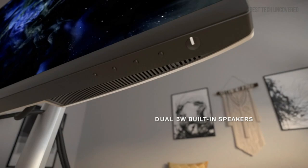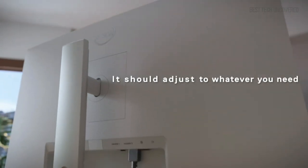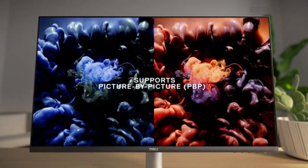Its ergonomic stand allows you to adjust the monitor to your most comfortable height, tilt, swivel, and pivot angles, ensuring hours of comfortable use. Plus, with dual HDMI ports, switching between devices is seamless and convenient.